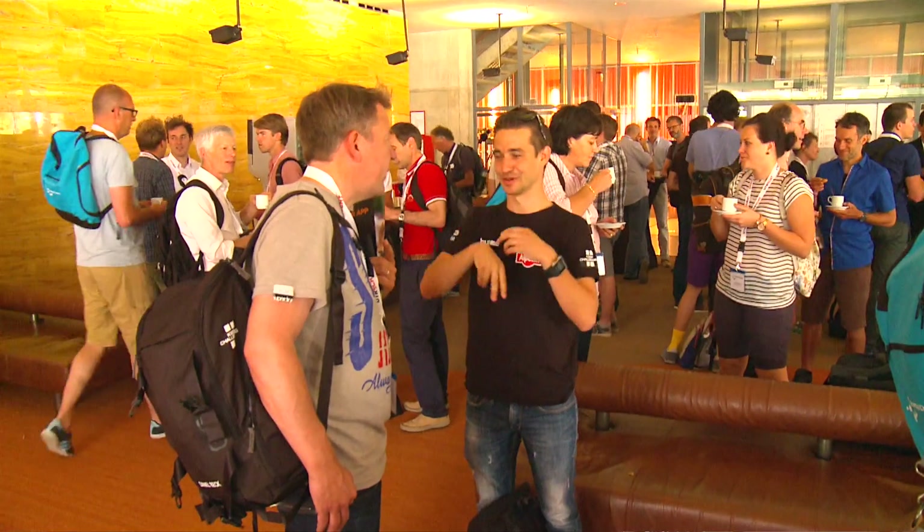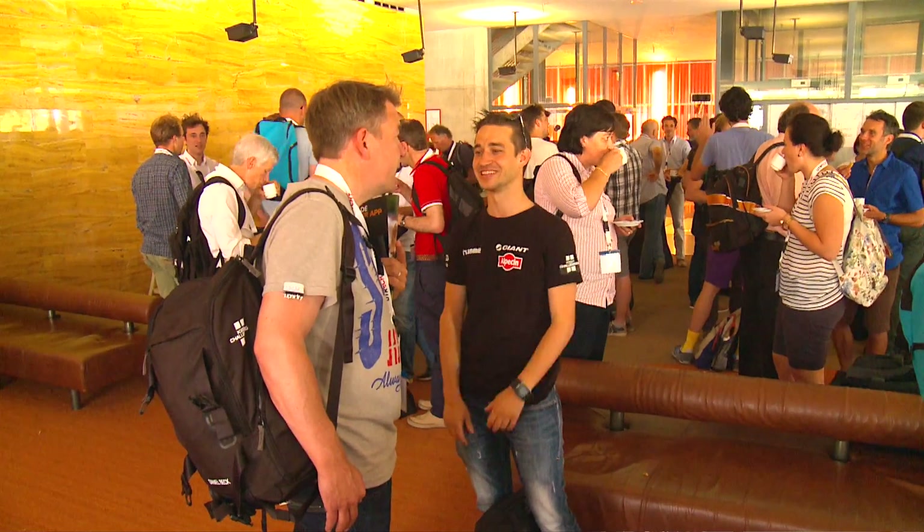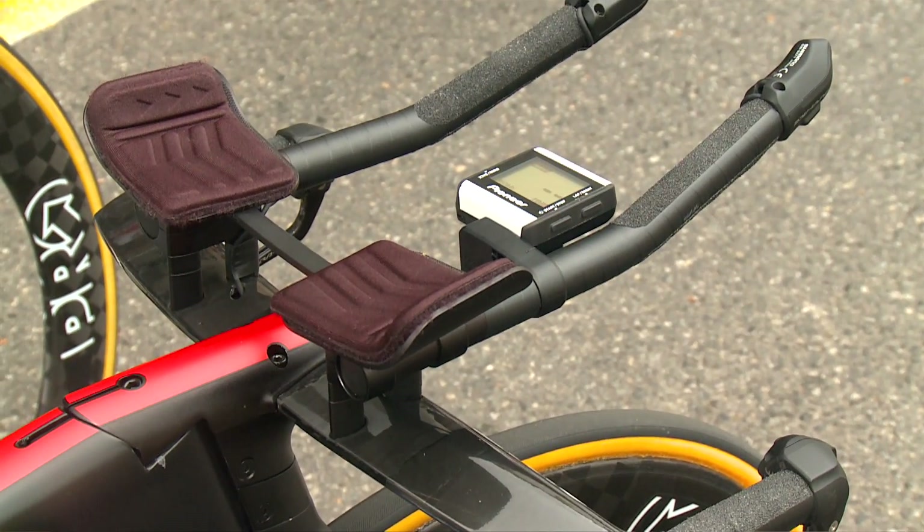We gather data with Pioneer to develop the riders, and we do it in a way that we can see how much the riders are doing. In this way we control that they are not doing too much or too little.